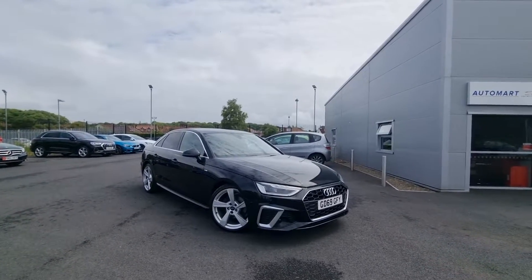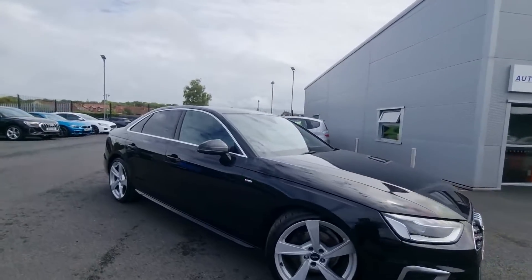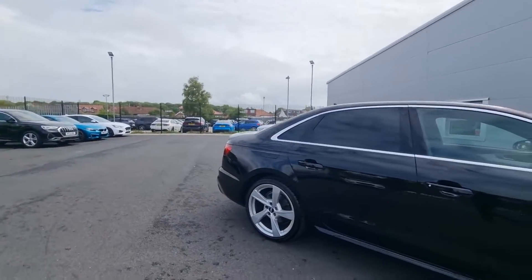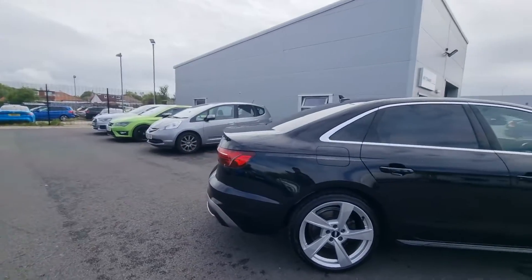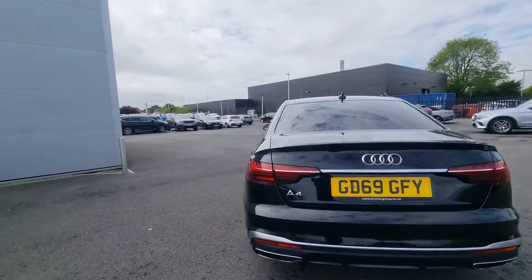2019 on a 69 plate, 2 litre petrol auto, TFSI engine, finished in Mythos Black Metallic, 5 arm rotor style alloys — really really nice looking thing.